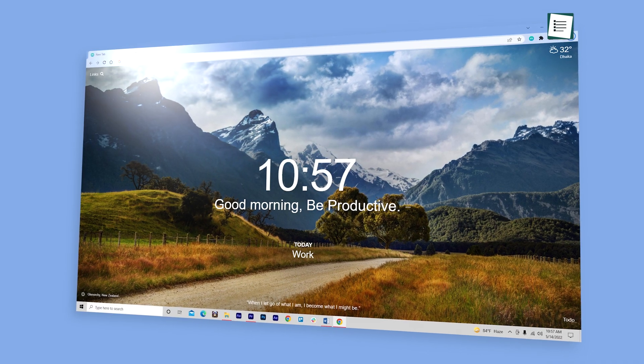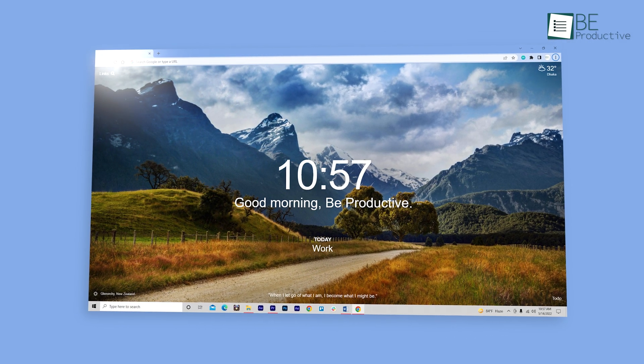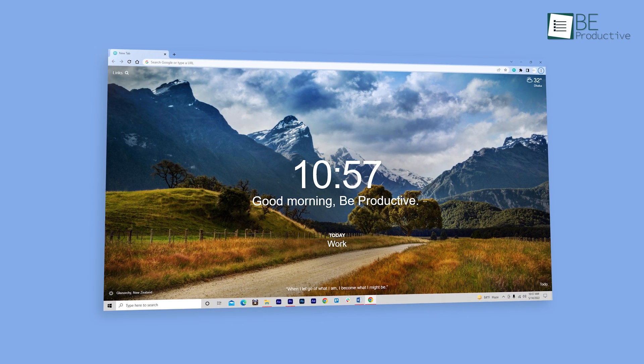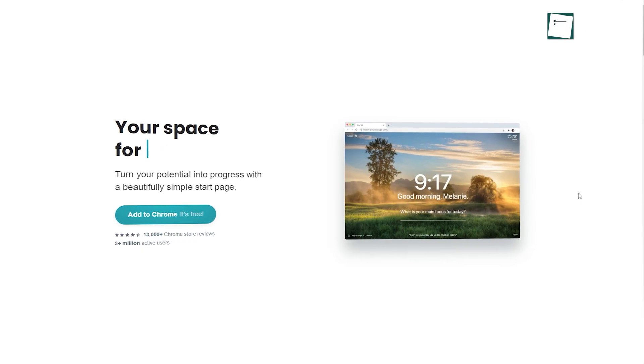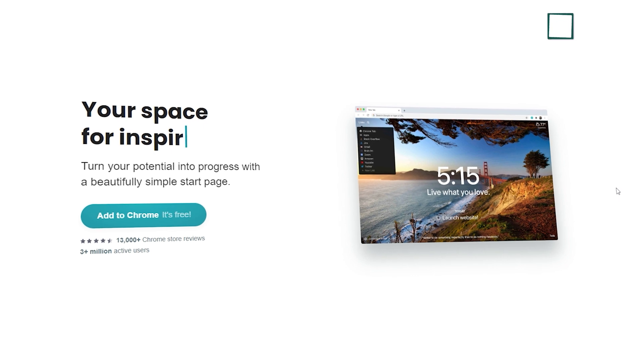Give your Chrome browser's new tab page a fresh look with visually stunning graphics and valuable information like to-do lists and weather with Momentum. We find it helpful because it can calm our minds and increase our focus. For starters, it puts a pleasant and refreshing background to your new tab that automatically changes every day.